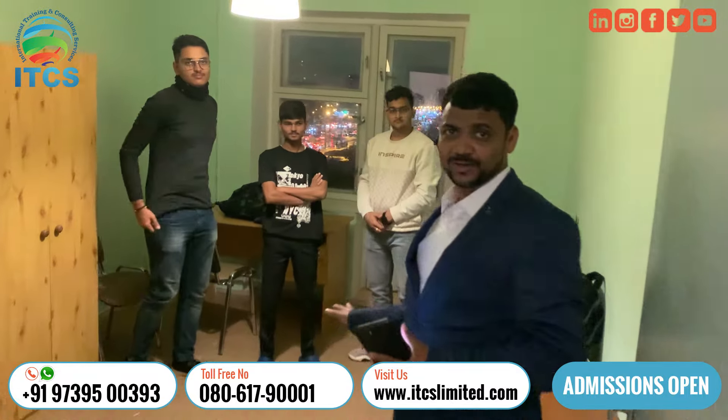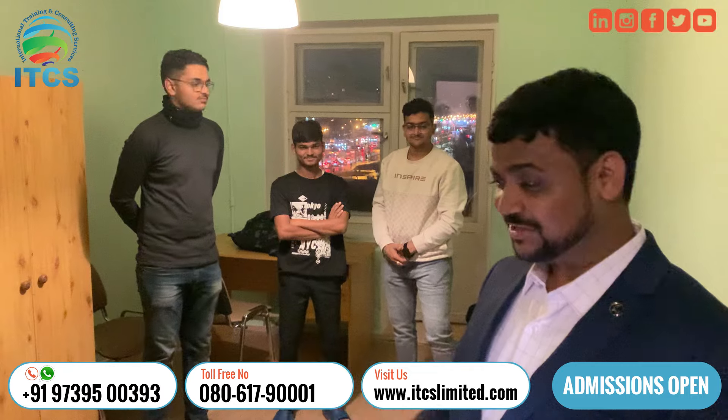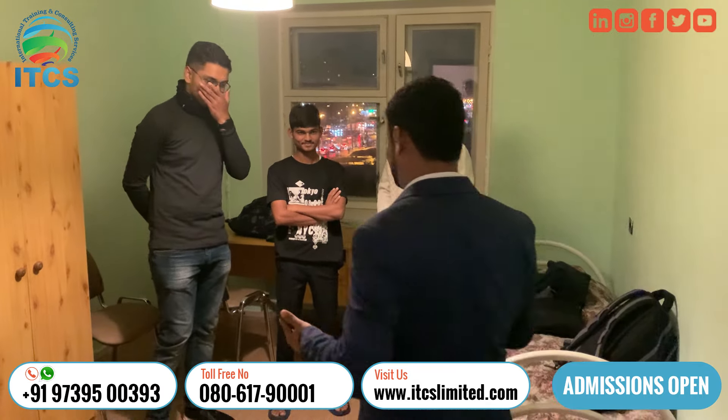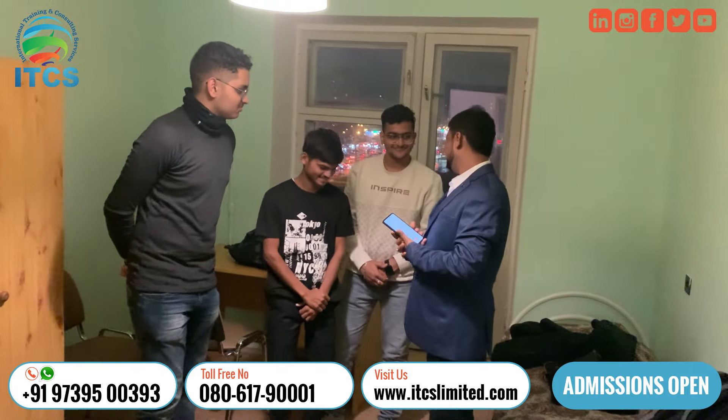Now we are coming inside the room. This room is for two students only. These students are all from Karnataka and they just got this particular room today. We'll try to understand from them how is the overall experience after coming to St. Petersburg.